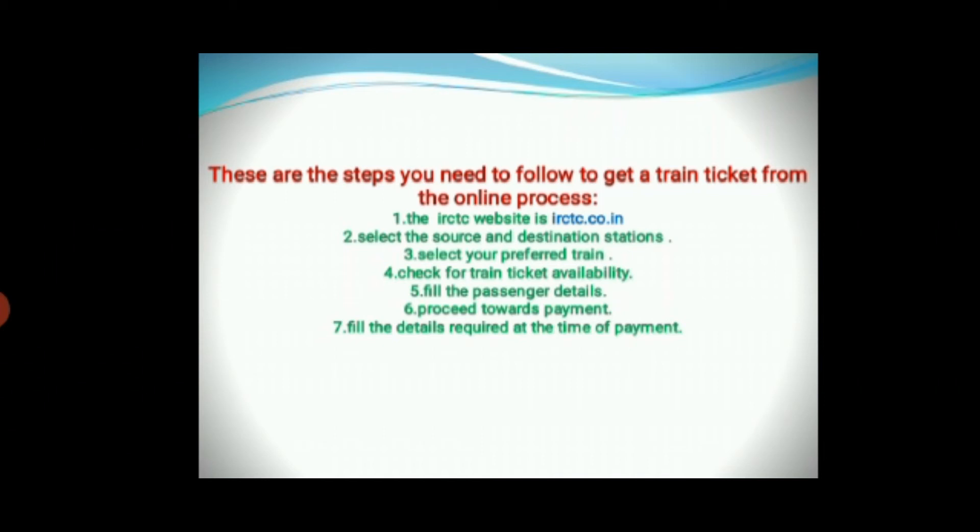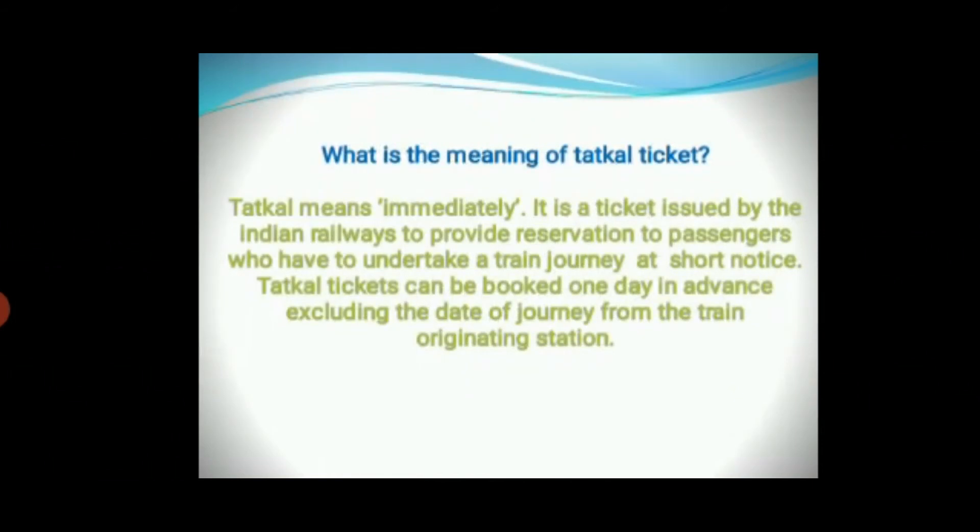Other than that, the government has taken many measures to strengthen the online ticket reservation system, including the TATKAL scheme. TATKAL means immediately. It is a ticket issued by Indian railways to provide reservation to passengers who have to undertake a train journey at short notice. TATKAL tickets can be booked one day in advance, excluding the date of the journey from the train's originating station.